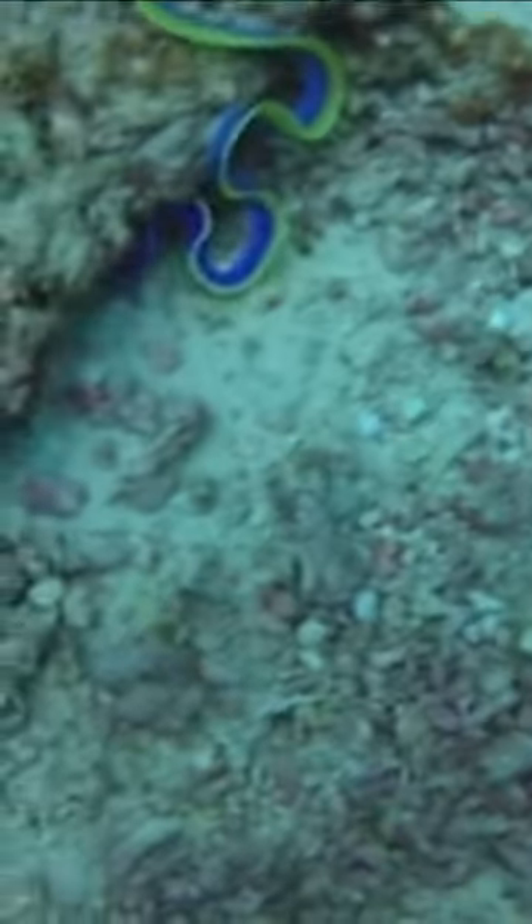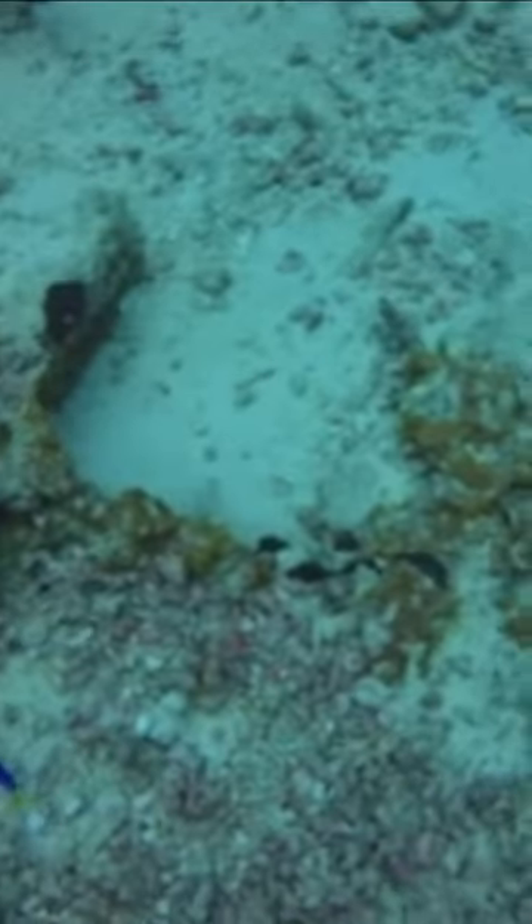Also notable is their color, as it changes with gender and age. While juveniles are believed to be a dark, jet black coloration, adult males are solely yellow and females have some blue coloration. It is also believed they swap genders to suit their needs, similar to other eels, but this is unconfirmed.